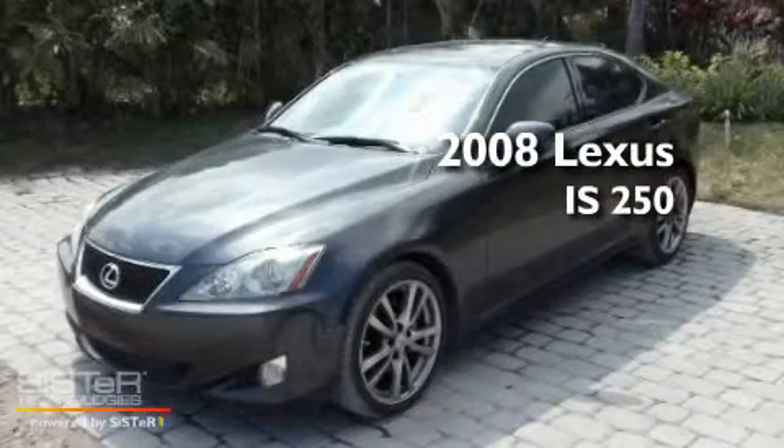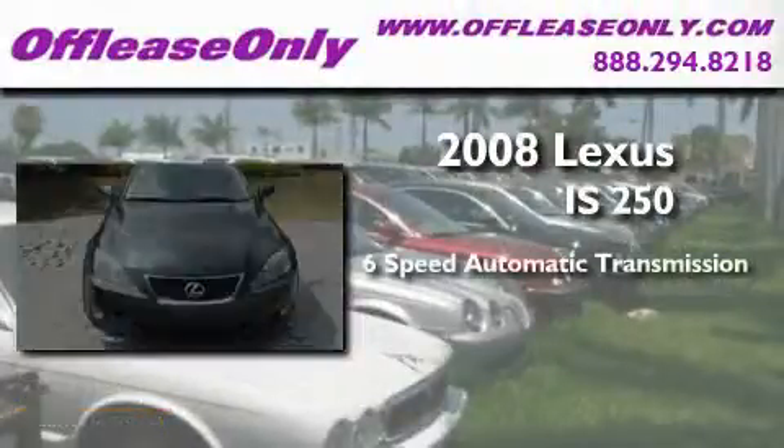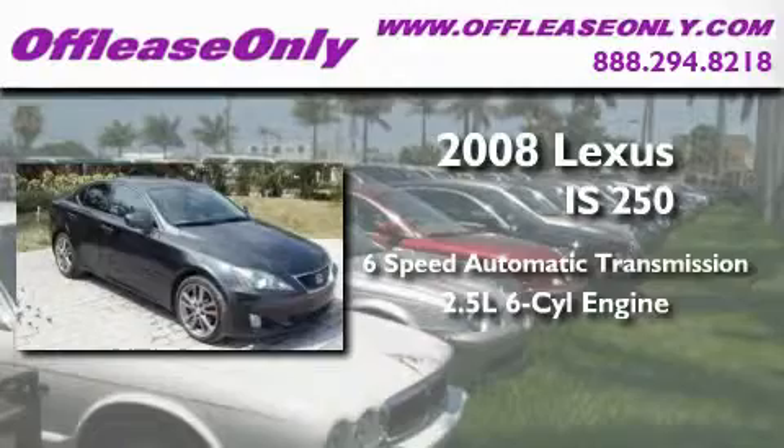This is a 2008 Lexus IS250. This car has a 6-speed automatic transmission and a 2.5-liter V6.